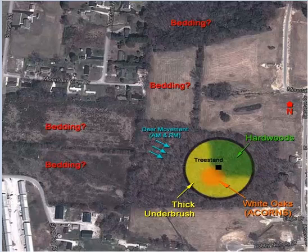This area here says deer movement a.m. and p.m., pointing in this one direction. It's got bedding question marks. One thing about the bedding — I very seriously doubt that deer are going to bed in this open field.